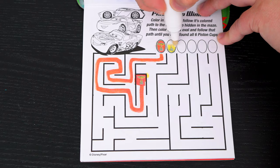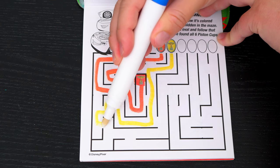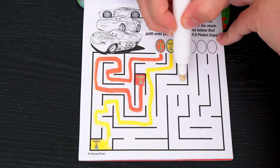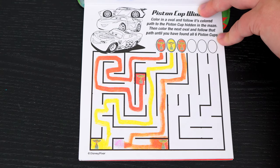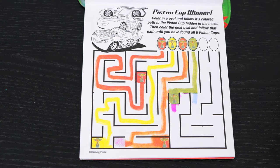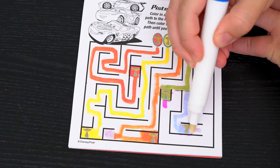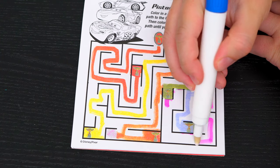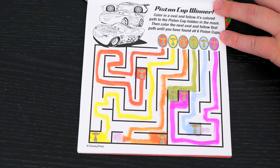Now let's do the next oval! Yay, we found that one — that's two! And there's the third one! Okay, here's the fourth one — just two left! There's number five! Alright, we found all six piston cups! That was awesome!